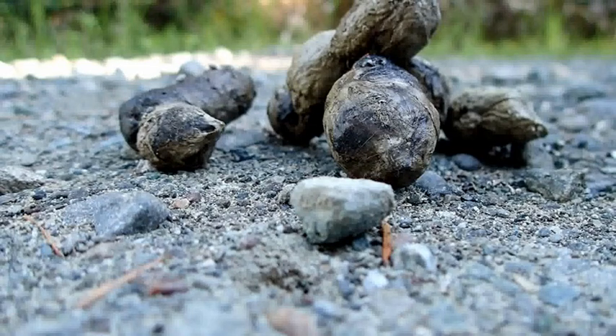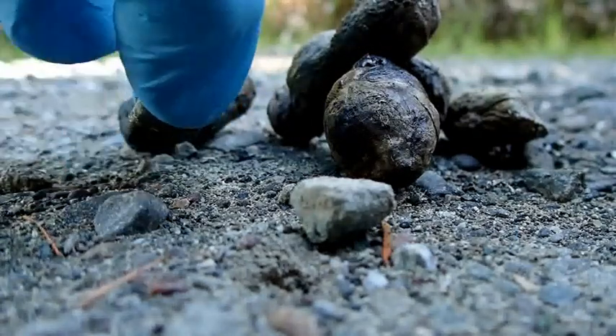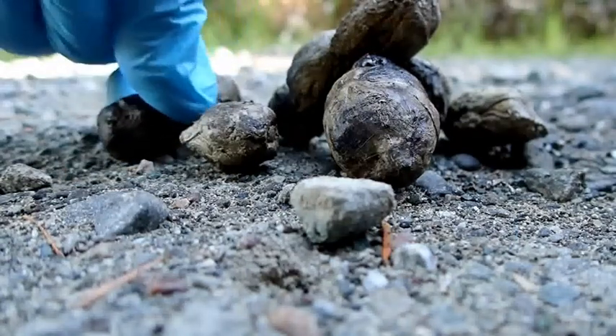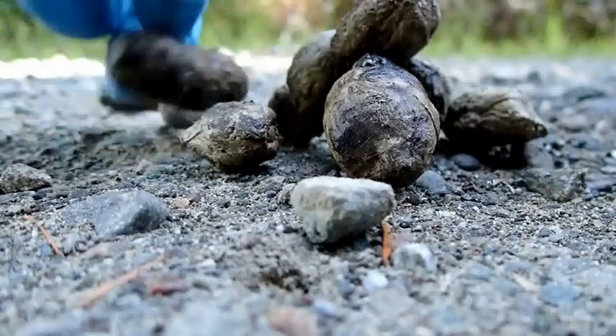I'm going to put on a glove here. Bobcat scat is really firm — if you were to pick up one of these and try to squish it, it would not squish very easily. In fact, these are hard as little rocks. I can't squish them.